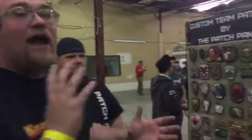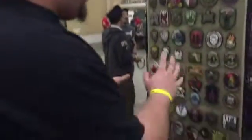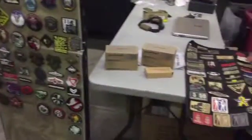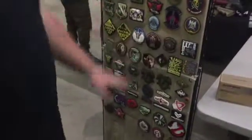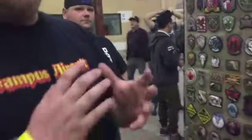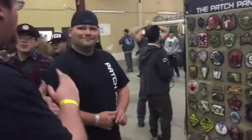We're here at The Patch Panel again at TAC 16 — these guys make all these patches. I want to point out one in particular: this is a memorial patch made for the War Pig memorial game that happened at NQ. Colin and I were part of it, and these guys donated it directly to the family. It's one of those moments in Canada where everyone came together and it was awesome.